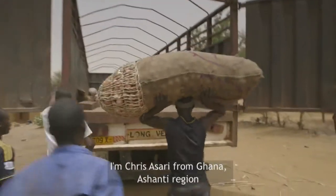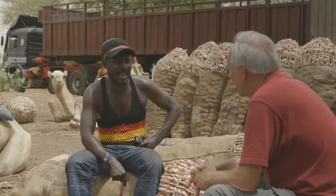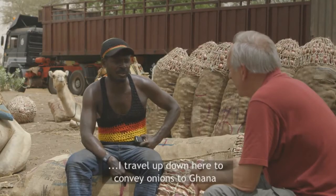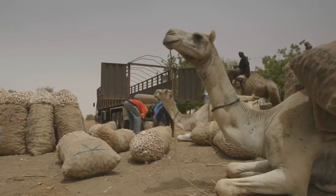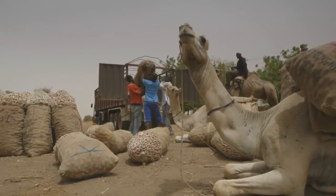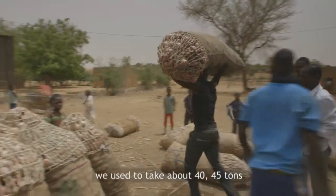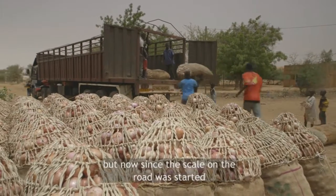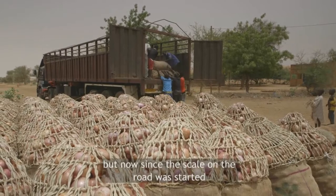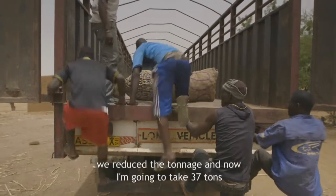I'm Chris Assara from Ghana, Ashanti region. Whenever I come to Niger, I travel here to convey onions to Ghana. We see a lot of onions that are being stocked here. When the road weight scale was not being implemented, we used to take about 40 to 45 tons. But now since the scale on the road was implemented, we reduced the tonnage and now I'm going to take 37 tons.